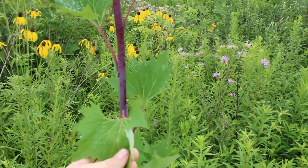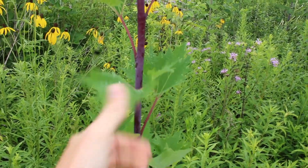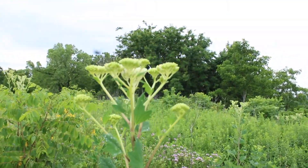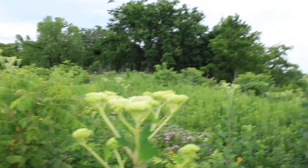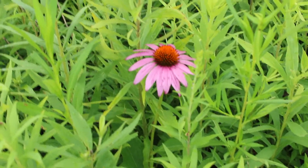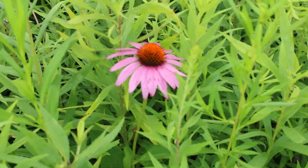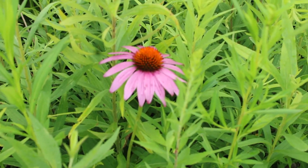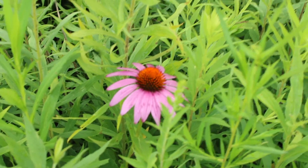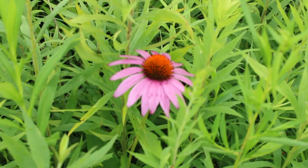This is what's known as Pale Indian Plantain, a member of the genus of Indian plantains, called Arnoglossum atriplicifolium. It's characterized by this wonderful purple stem, these very large, rubbery almost leaves, and then this wonderful arrangement of white flowers up there — how nice is that?